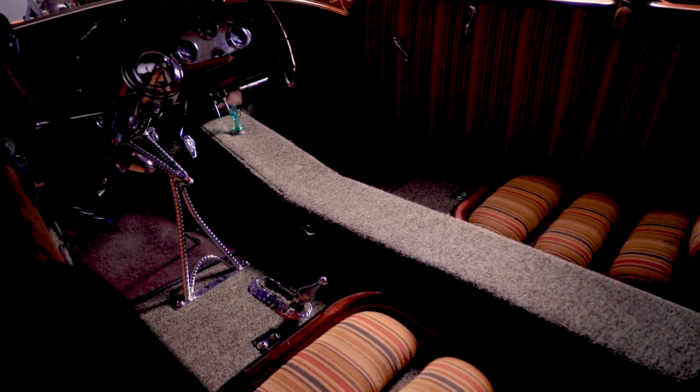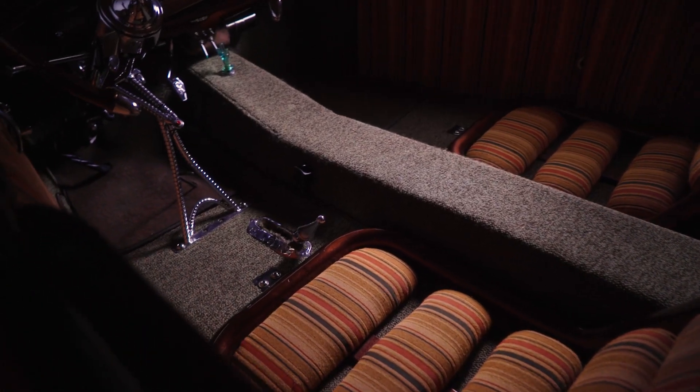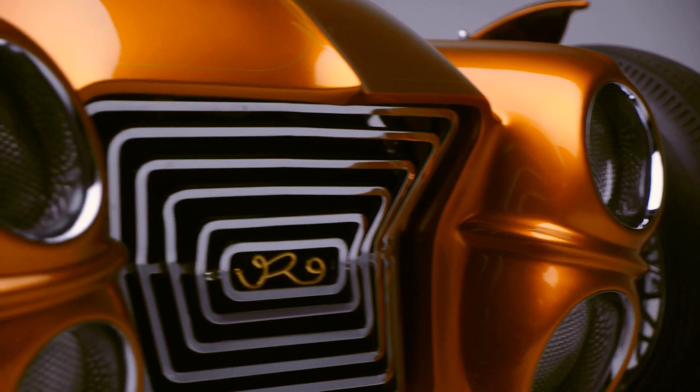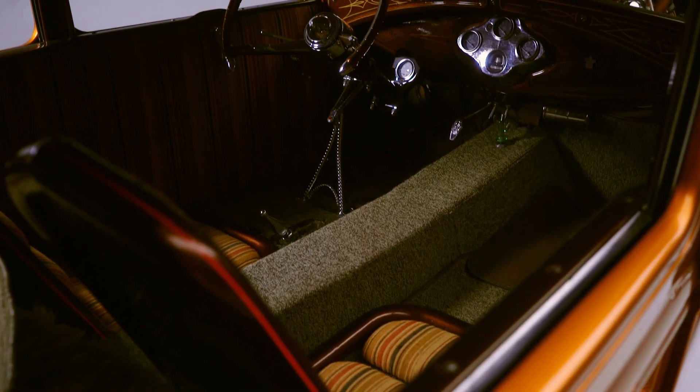In the rear, it has 1958 Chevrolet tail lights — pretty cool the way they incorporated those. It has a fully custom interior featuring bucket seats with 1960 Tijuana-style cloth. It has been featured in Hot Rod Magazine and other publications.